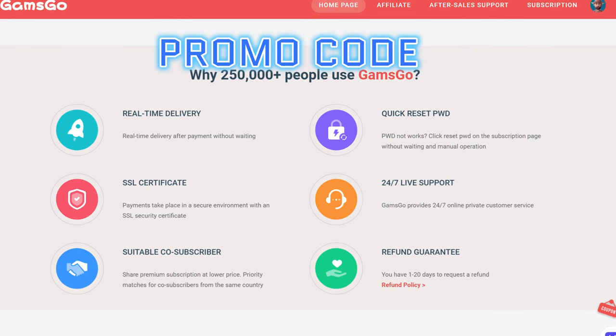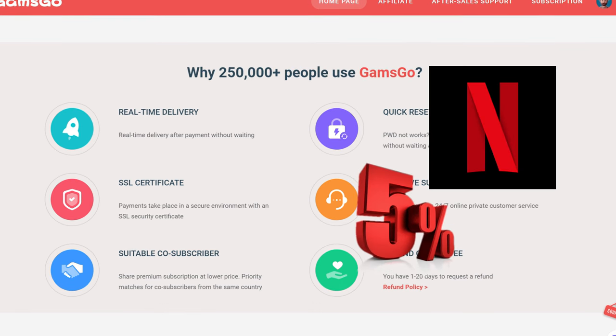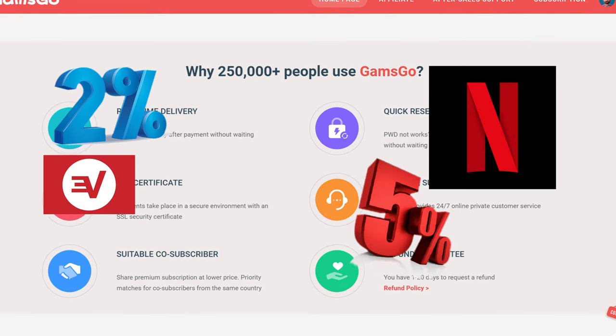There's also a promo code that I'll give you now. If you use this code, you get a 5% extra discount for Netflix and 2% for other services.